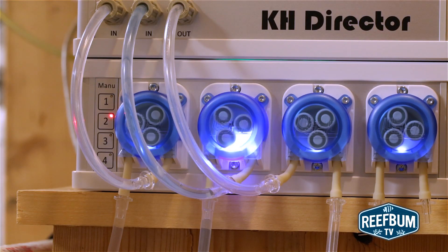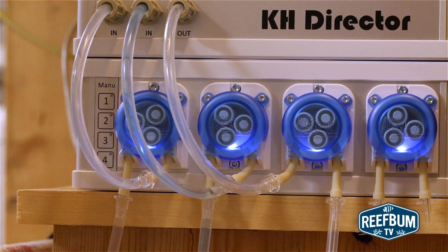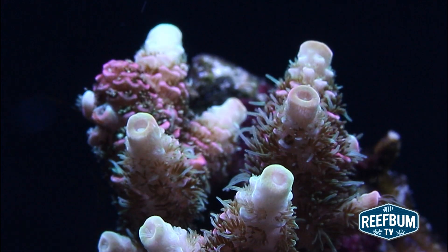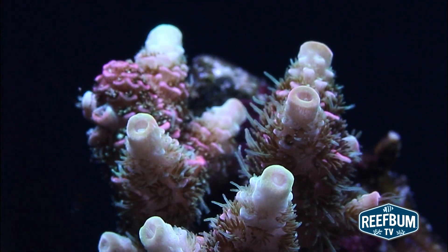I was also swayed by the KHD's ability to read and then adjust DKH levels up or down. I wanted to peel the onion back a bit more and give you some deeper insight into why I believe the KHD was the right choice for me. I don't like a lot of moving parts when it comes to keeping a reef tank, since more equipment equals more variables, increasing the likelihood something can go wrong. Simplicity is good when it comes to a reef tank, and it factored into my thinking when I chose an alkalinity monitor.